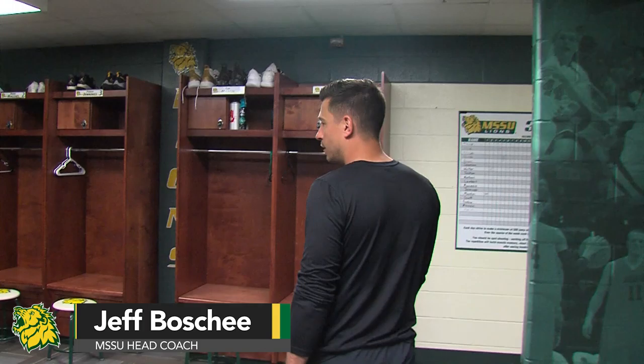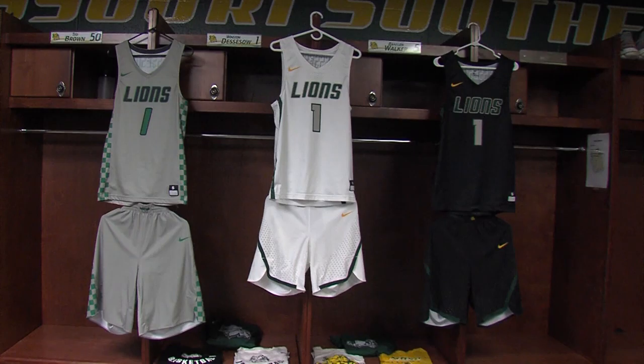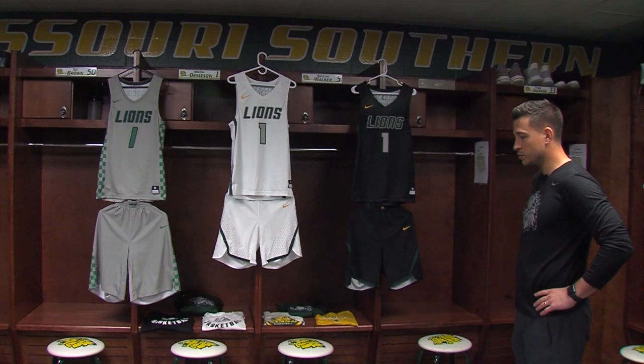Welcome to our locker room. This is a pretty basic locker room, but we actually just remodeled it a couple years ago and got brand new lockers in here. As you can see, three different types of uniforms — well, actually next year these two uniforms are being retired and we'll be getting two new sets of Nike uniforms.